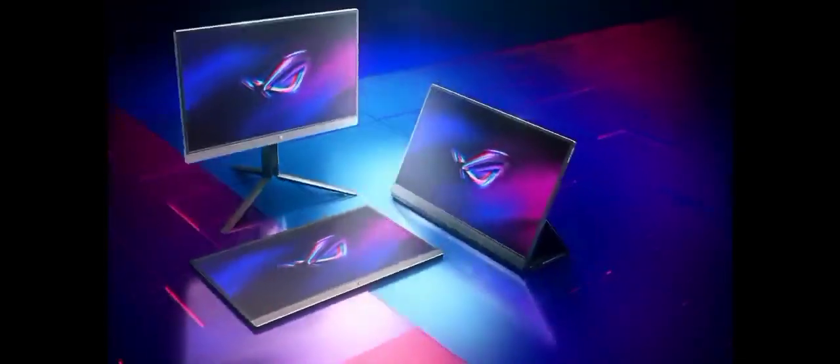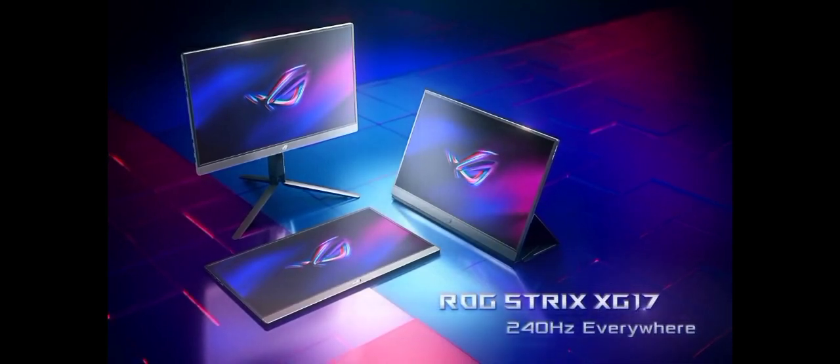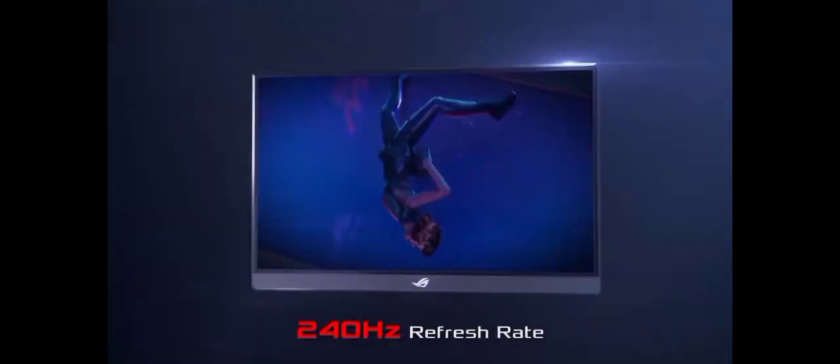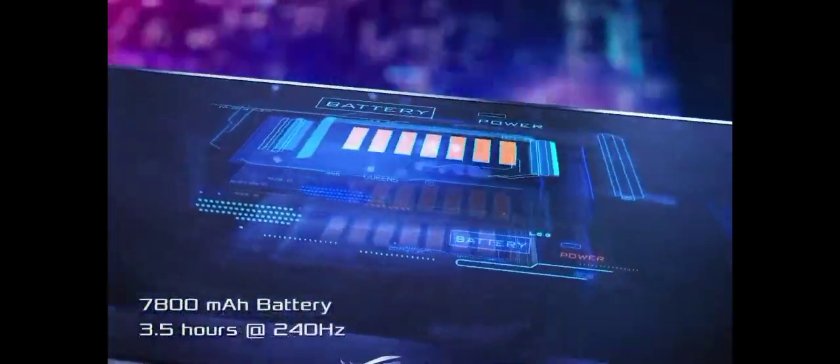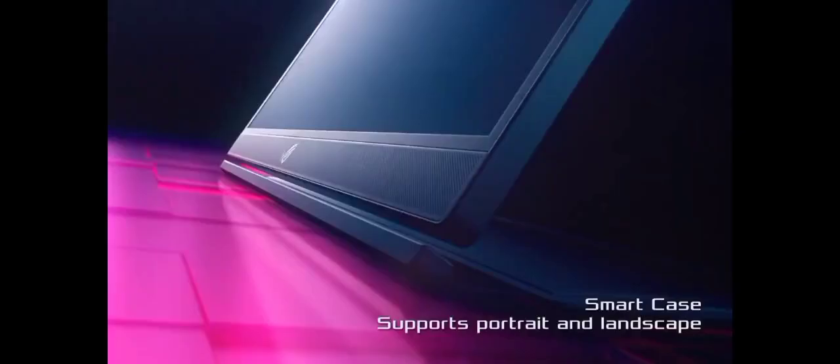Equipped with HDR support and BenQ's exclusive Brightness Intelligence Plus technology, this monitor automatically adjusts brightness and color temperature to match your surroundings, providing optimal visual comfort. The 100Hz refresh rate and AMD FreeSync compatibility guarantee smooth, tear-free gaming and video playback. Connectivity options include USB-C, HDMI, and DisplayPort inputs, while the built-in 2.1-channel speakers deliver impressive audio quality. The BenQ EX3500R is not just a monitor — it's a portal to immersive visuals and unparalleled productivity.